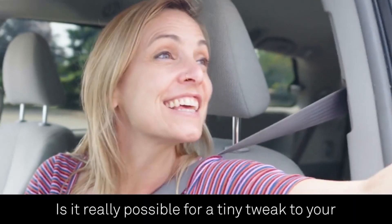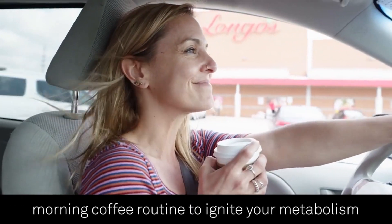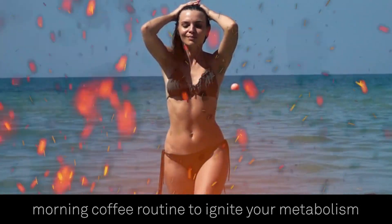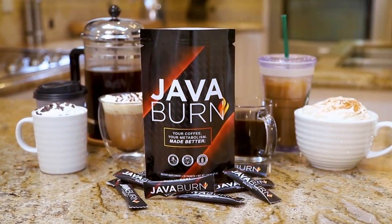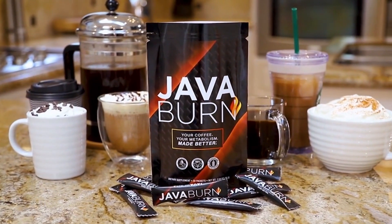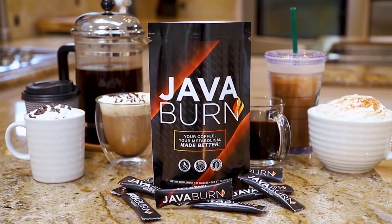Is it really possible for a tiny tweak to your morning coffee routine to ignite your metabolism and put your body into full fat-burning mode for the rest of the day? Check out the link in the video description now and transform your morning coffee into a metabolism-boosting super drink.